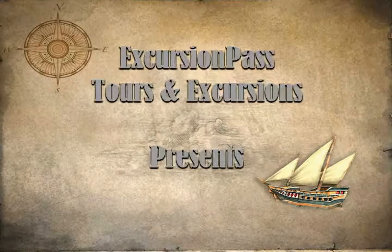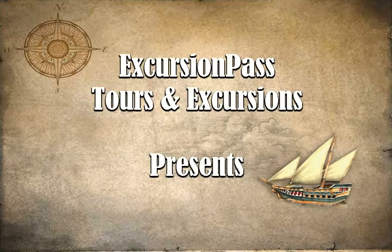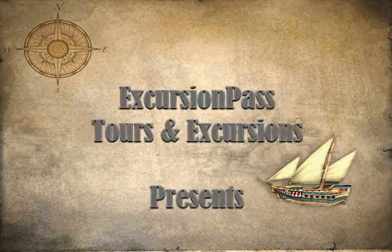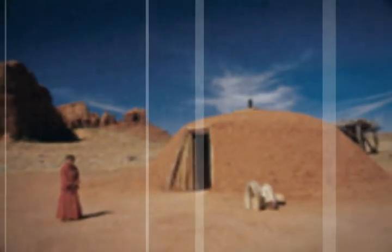Enjoy spectacular views at the Grand Canyon South Rim and East Rim, and pick up a Native American souvenir on this full-day tour from Flagstaff. Admire the views from the best vantage points during your Grand Canyon day trip before finishing your tour with shopping at Cameron Trading Post.